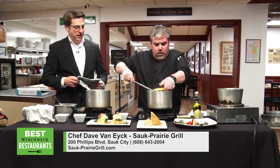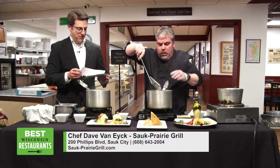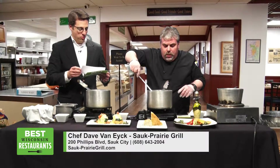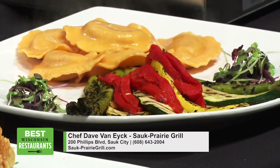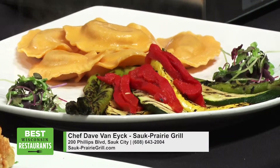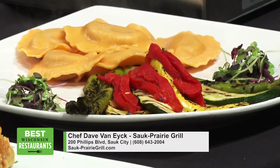All right, then we're working on some ravioli here, it looks like. So this is butternut squash ravioli with grilled vegetables and herb-accented alfredo. So we have grilled asparagus, zucchini, yellow squash, roasted red bell peppers, a little micro green garnish. Then we have the butternut squash raviolis.